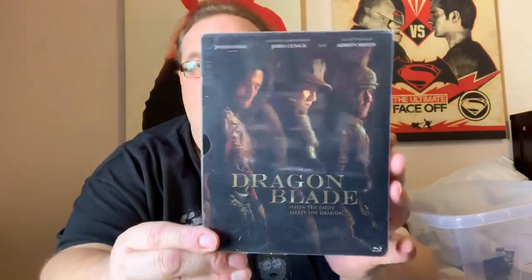Dragon Blade with Jackie Chan, John Cusack and Adrien Brody — need to watch that one, haven't seen it. Despicable Me 2. Into the Woods with Johnny Depp, Meryl Streep and Chris Pine.